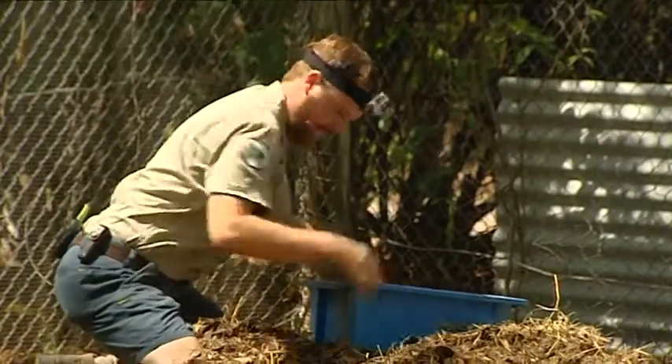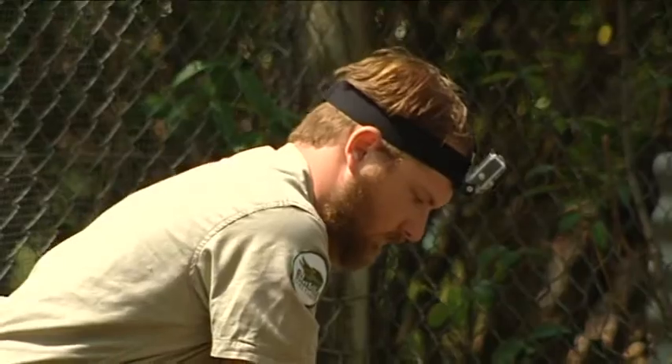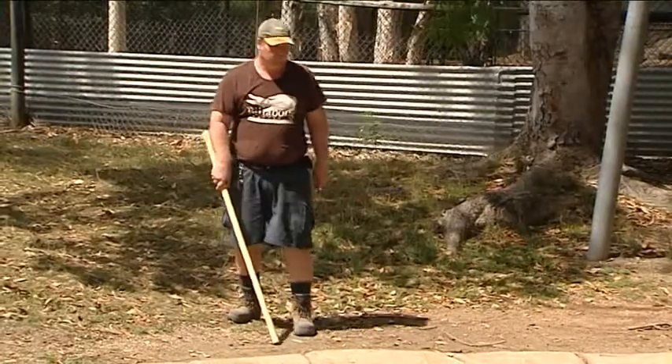It's required by law for keepers of crocs to remove the eggs, essentially so babies aren't running around through public places and people's backyards. And the only way to get them is by jumping in the enclosure with the mother and father crocs who are trying to protect their offspring.